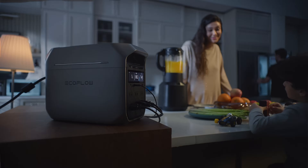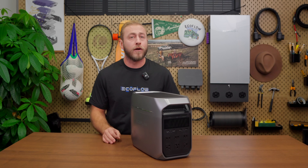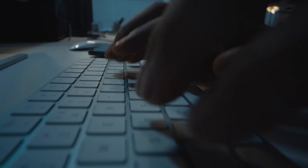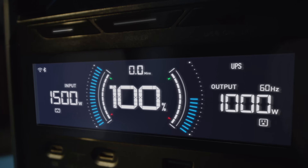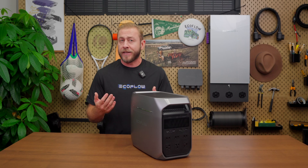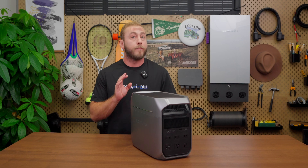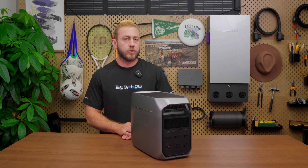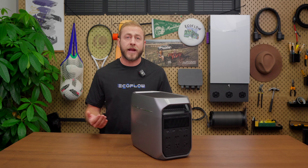The EcoFlow Delta 3 Plus takes power management to a whole new level with its smart energy management system, all easily controlled through the EcoFlow app. The app provides peace of mind whether during emergencies or for everyday convenience. It gives you a 12-hour warning before an expected power outage, so you have plenty of time to fully charge your battery. During an outage, if you're running sensitive equipment on UPS backup, the app will signal to save data and shut down before the battery runs out. The app also sends reminders for long-term storage, low battery alerts, and maintenance prompts.